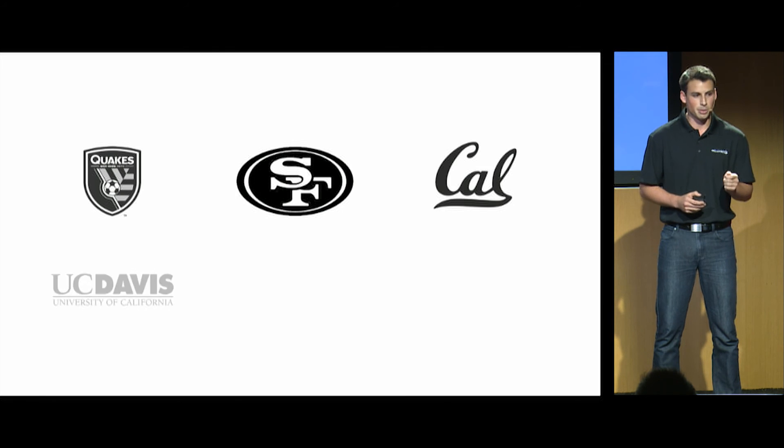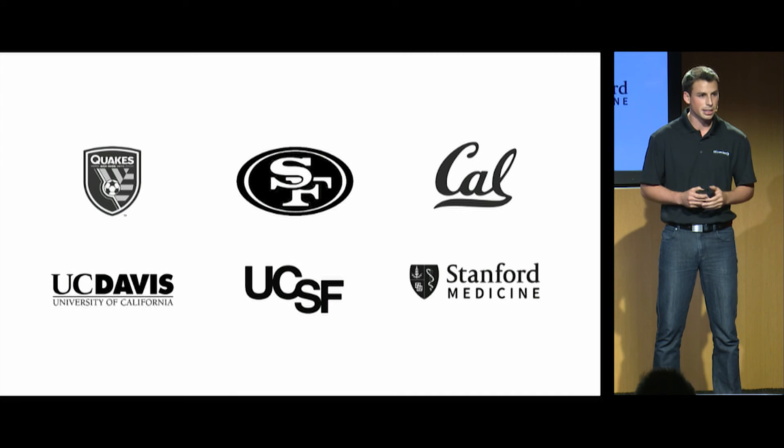We're taking our beta to the next level. We've already started testing with a player on the San Jose Earthquakes, and in the next couple of weeks, we're going to be testing with athletic teams, as well as physical therapists and top doctors in the area.